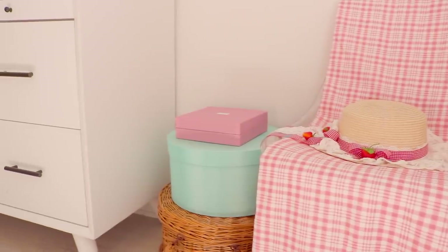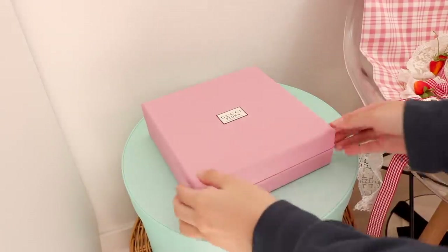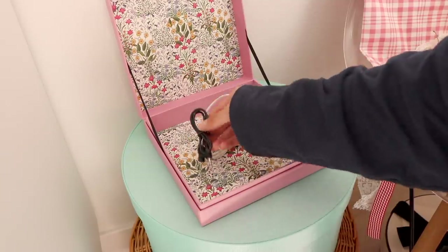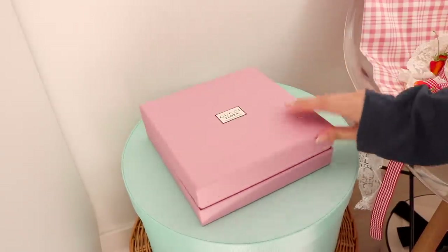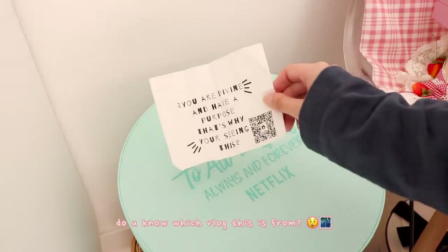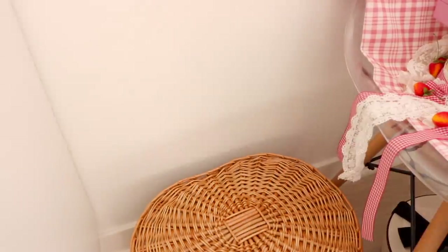Moving on to the stack of boxes — the pink one is for chargers and cables, the blue box is for more memories, and then we have my picnic basket.